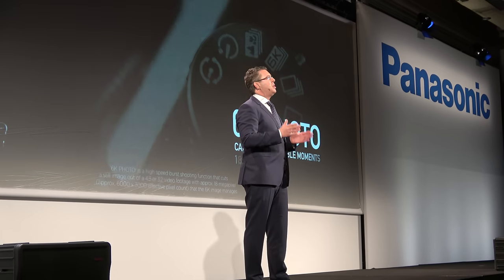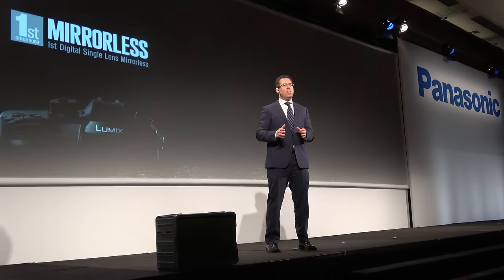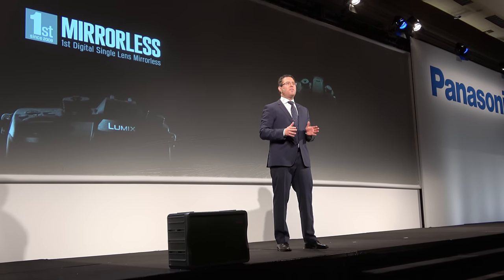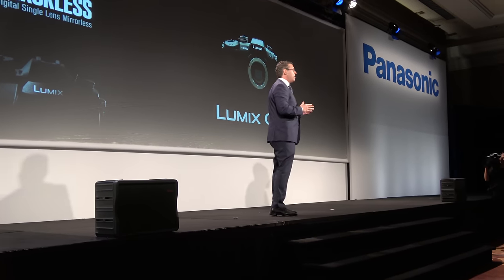It's built for professional use. And of course, the GH5 never misses the moment with 4K and 6K photo. Normally these features are only found in professional video cameras costing upwards of $10,000, but we strive to make the highest quality of tech more accessible.